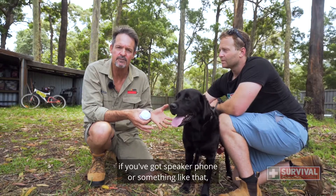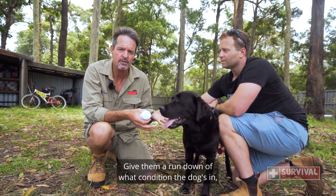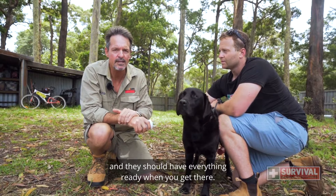If you can, use speakerphone to notify the vet that you're on the way. Give them a rundown on what condition the dog's in and they should have everything ready when you get there.